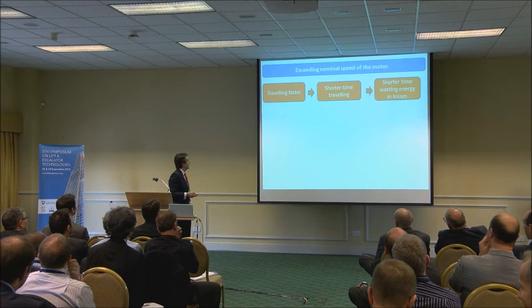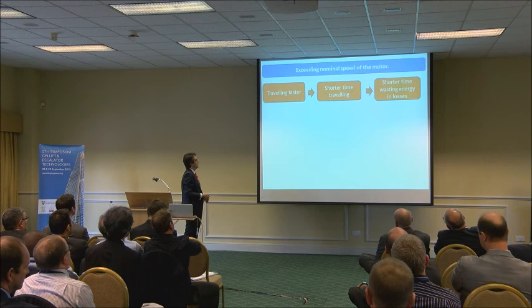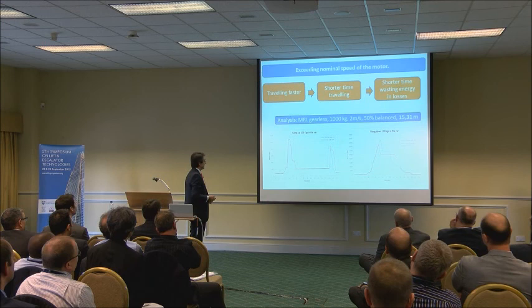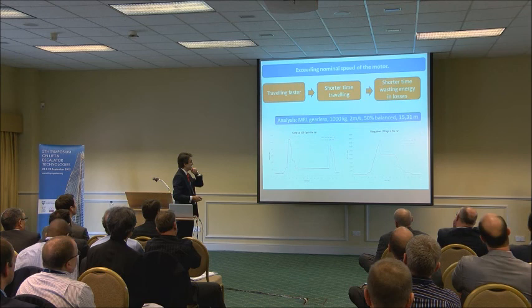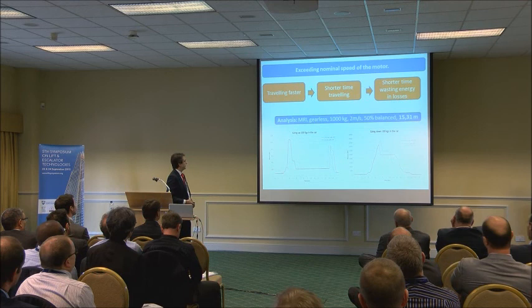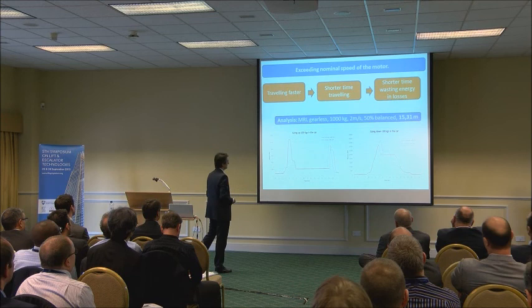If we talk now about the overspeed of the motor — how we can travel faster than the nominal speed — once again we have shorter travel time, so shorter time wasting energy in losses. This is a real lift, again in the test tower. We installed a lift rated at 2 meters per second, 50% balance, 15 meters travel distance, going up and down. On the vertical axis we have power and horizontal is time. In red we have the lift working at 2 meters per second and in blue at 2.4 meters per second.